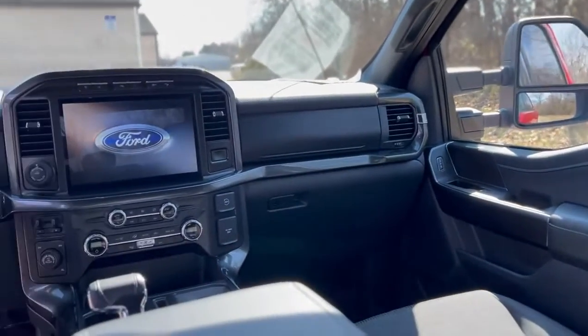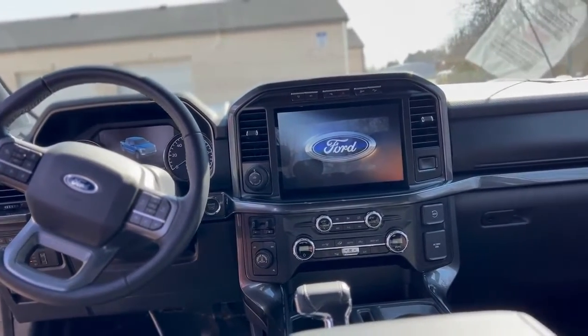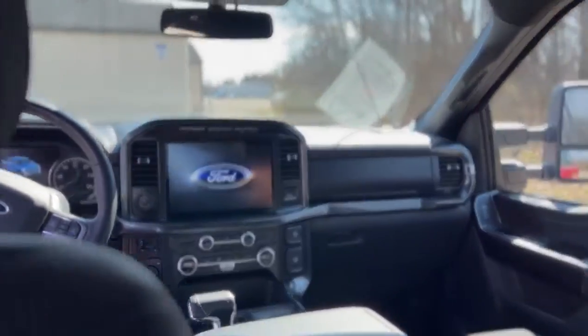Pretty much got all the options available in XLT — adaptive cruise control, the 12-inch screen. It's also got the built-in generator due to it being a hybrid.